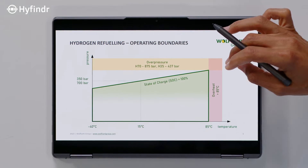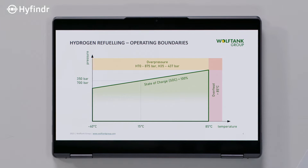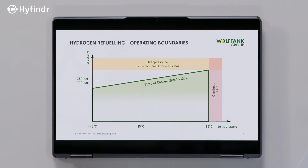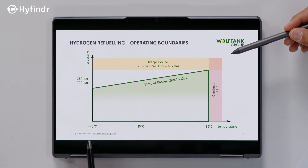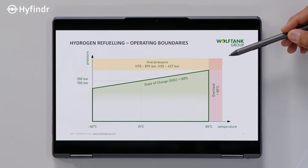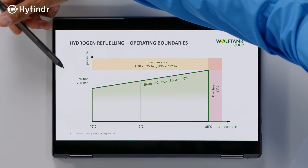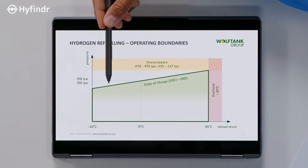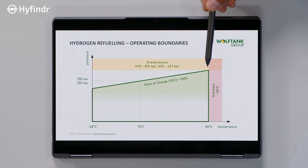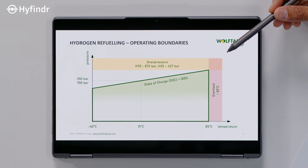Due to the low density of hydrogen, you have to compress it at very high pressure to have the suitable amount of hydrogen for use in mobility. So essentially you have to optimize the insertion of the hydrogen to match a certain temperature. The refueling target is always 350 and 700 bar pressure levels. These are the pressure levels at 15 degrees Celsius. If you are at minus 40 or at 85 degrees, the pressure inside the vehicle is also different.